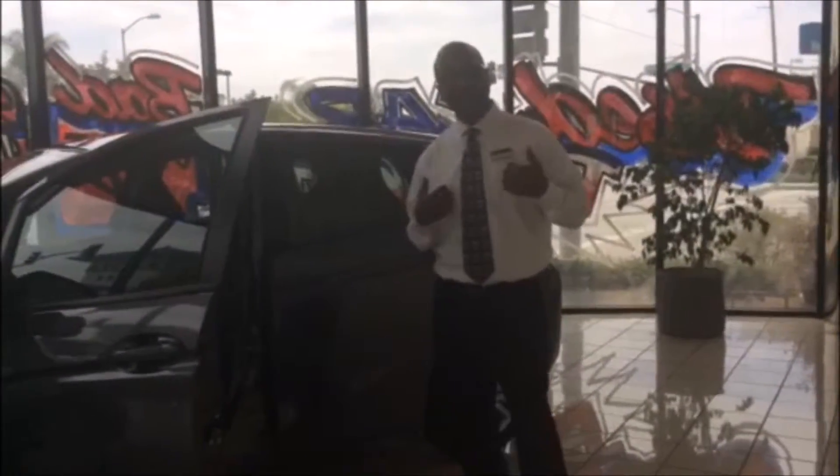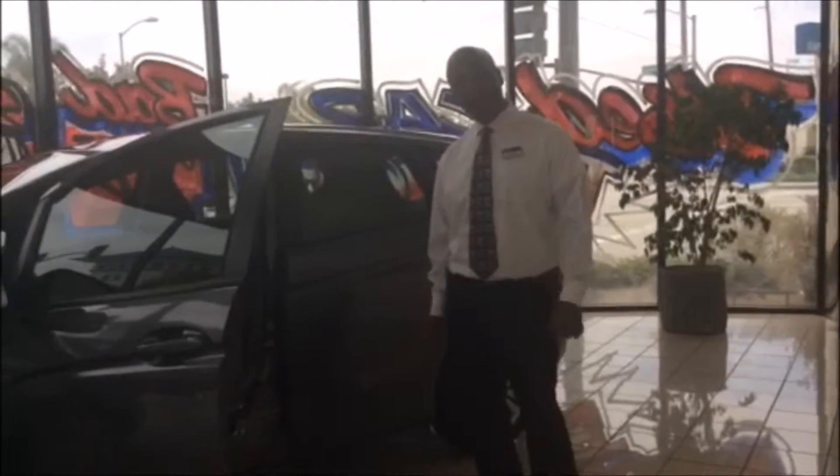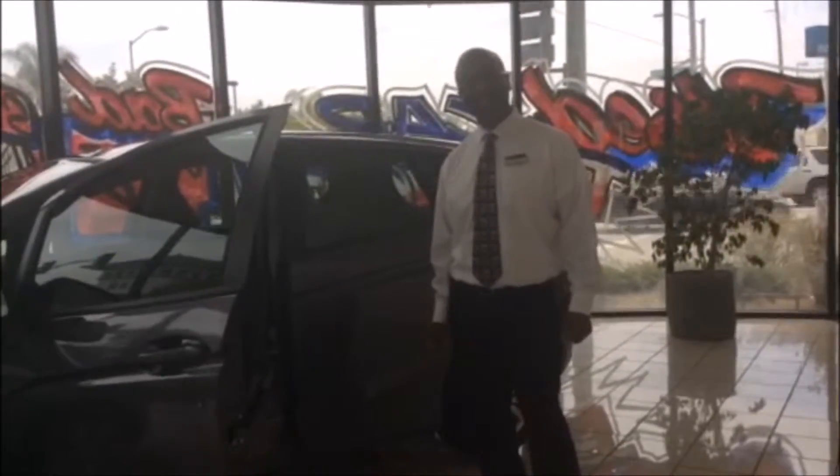My name is Victor Amy, and my number is 714-588-9215. Please come on down and give us a call. Thank you.